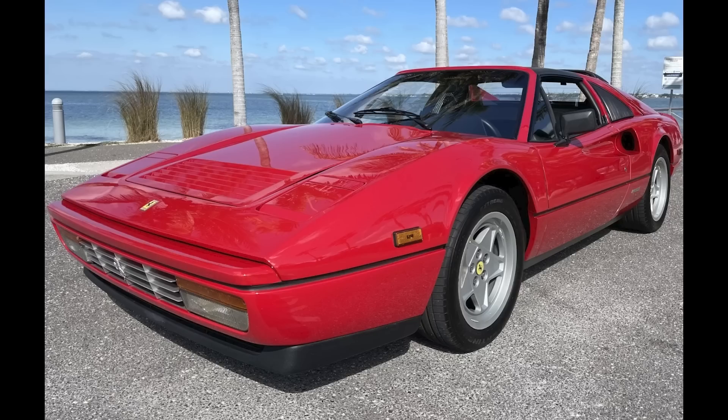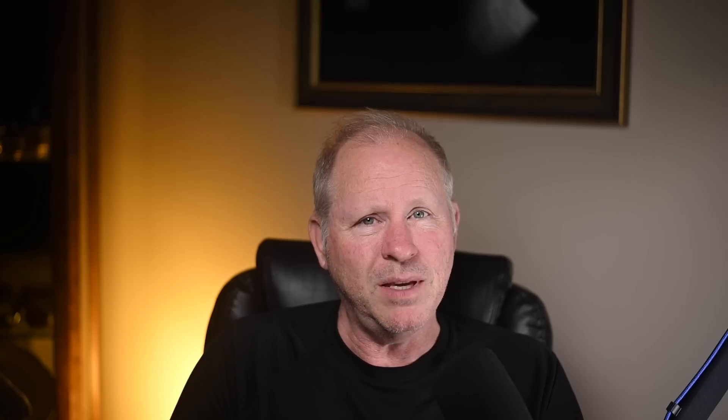On Cars and Bids, a Ferrari 328 GTS with 49,000 miles was bid to $48,500. Maybe if they had taken off the roof panel. That's a wrap for today. Thanks for watching. See you tomorrow. Be well.